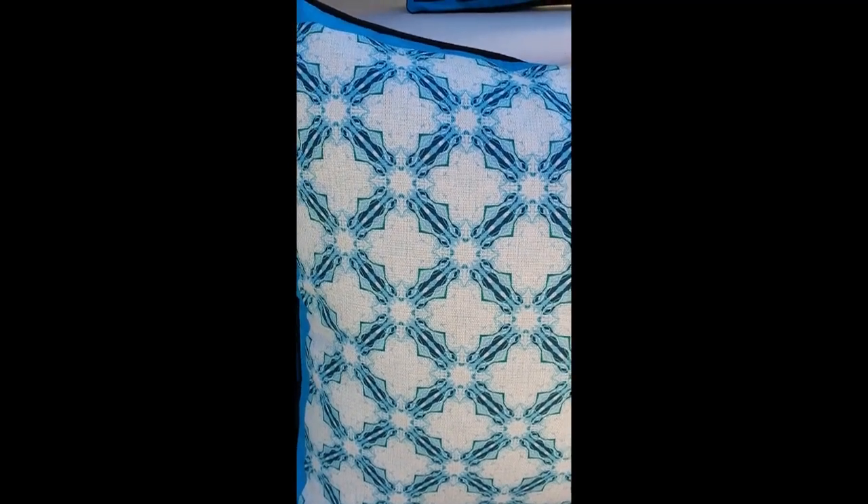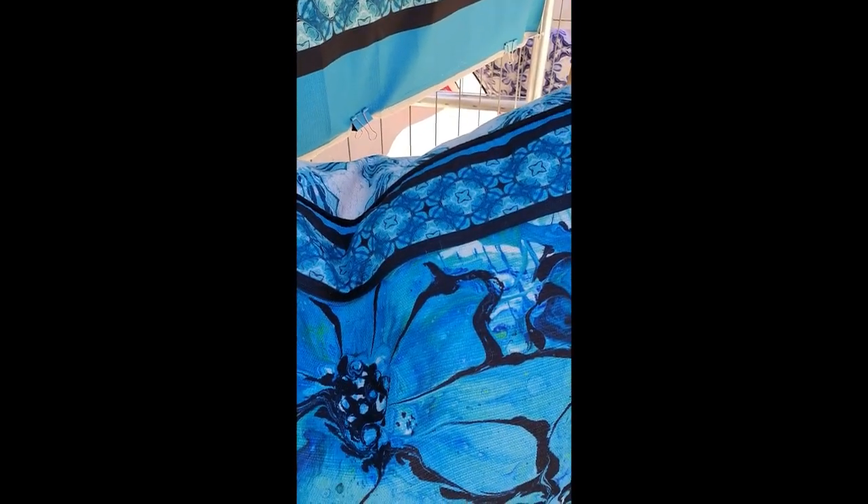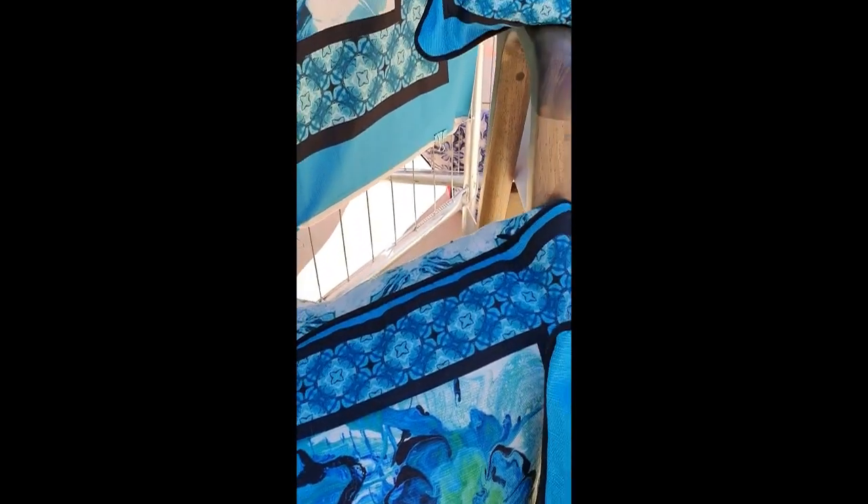The back of the decorative cushion covers also features a seamless pattern repeat created from a different fragment of the original painting.